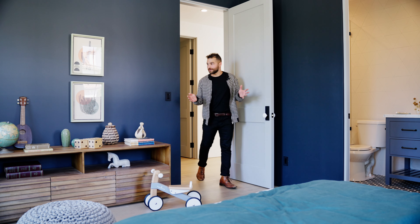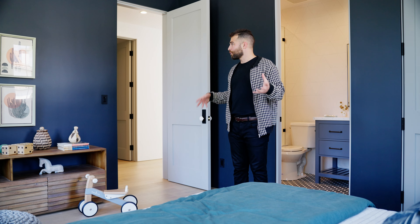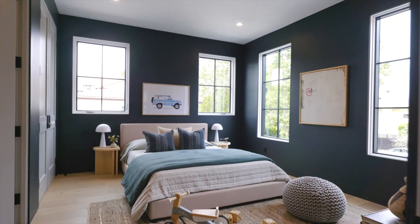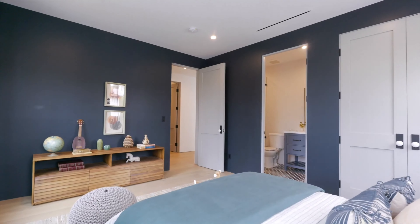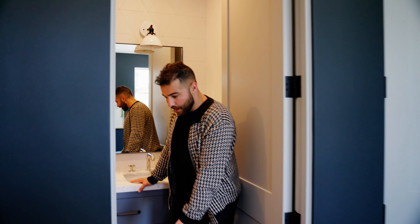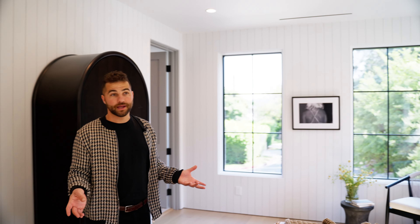Secondary bedrooms are this way. Into the second bedroom — it has a childlike feel based on the staging, the art, and the toys. Great space with a street view. The bathroom has a great shower-tub combo with playful tile on the floor. Into the next bedroom — it feels bigger; it might actually be bigger. White does that — darker colors make a room feel smaller.